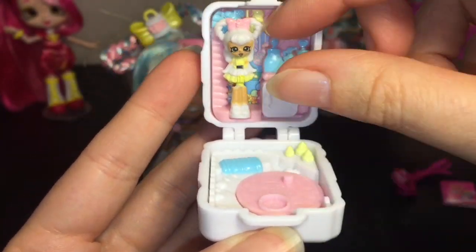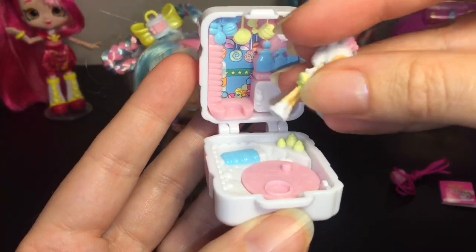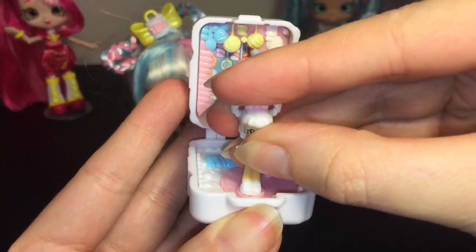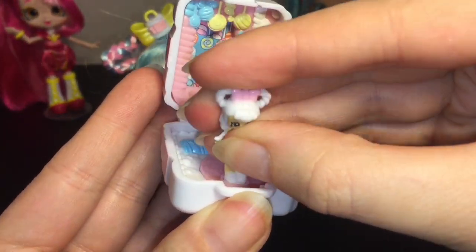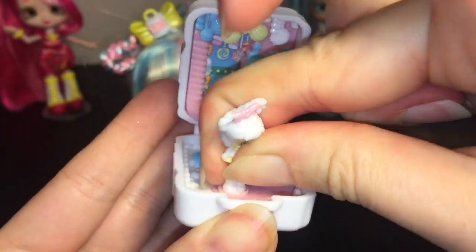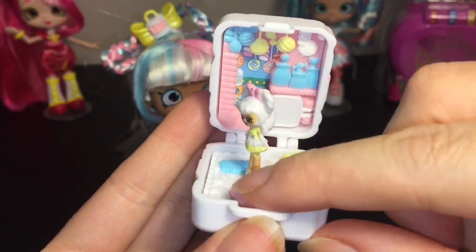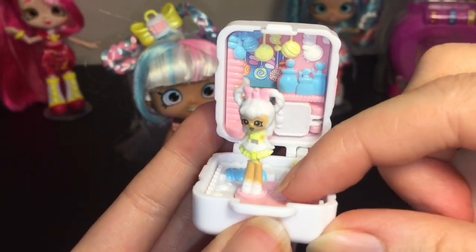There's a spinning base. On this peg you can put your teeny Shopkins, and in here we can put our doll. Let me get her to fit in — there we go! Then it spins around — a little dance floor going on. Super cute!